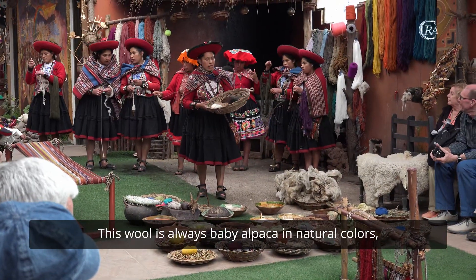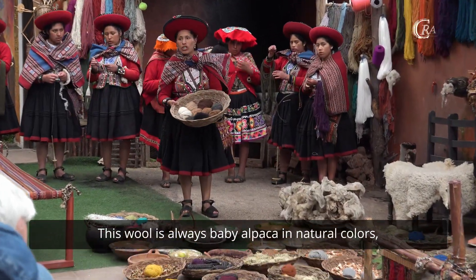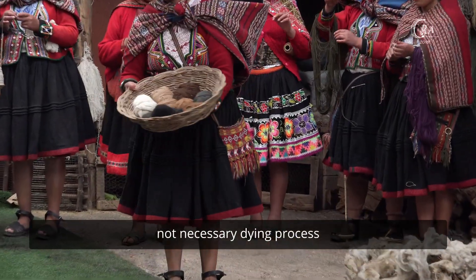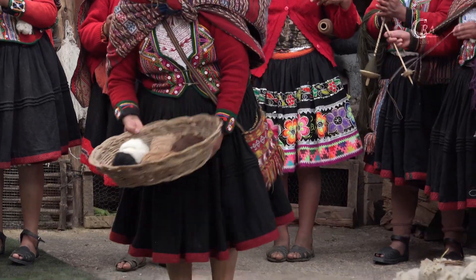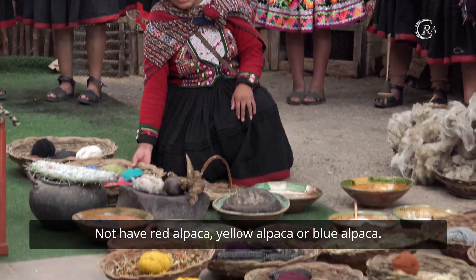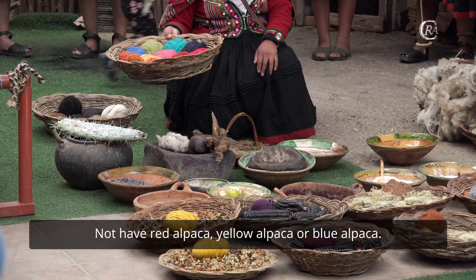This wool is always baby alpaca in natural color, so a dyeing process is not always necessary, because we have grey alpaca, brown alpaca, and black alpaca. We don't have red alpaca, yellow alpaca, or blue alpaca in nature.